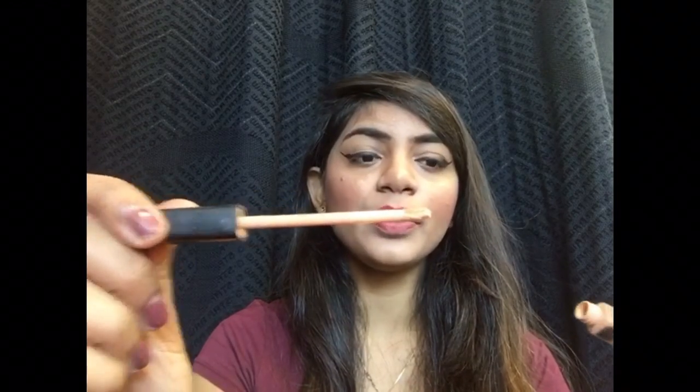I also forgot to mention the Maybelline Fit Me Concealer. I've been using shade 25, which is Medium — it's actually the darkest shade in the collection but it is too light for my under-eye area, so I use it to highlight. This is how it comes — with a wand — and it's beautiful.